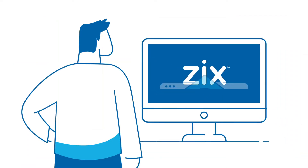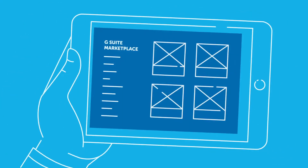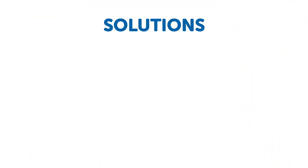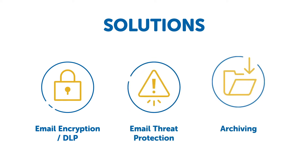For over a decade, Zyx has been the email encryption engine behind the Google products game. Now Zyx is moving into the G Suite marketplace, where we can offer customers our extensive suite of solutions, including email encryption, DLP, email threat protection, and archiving.